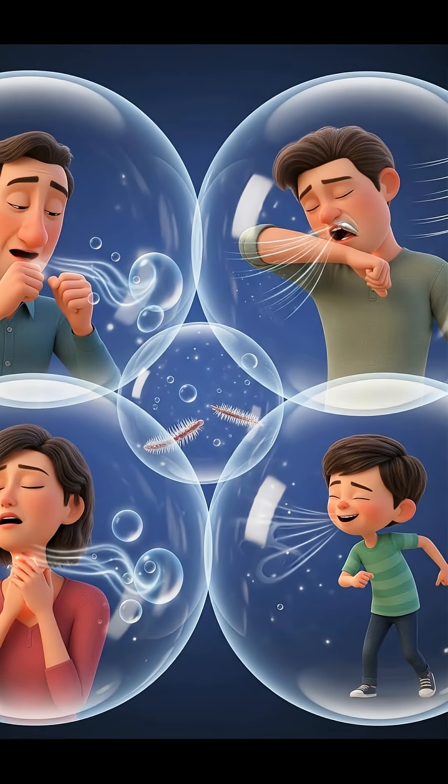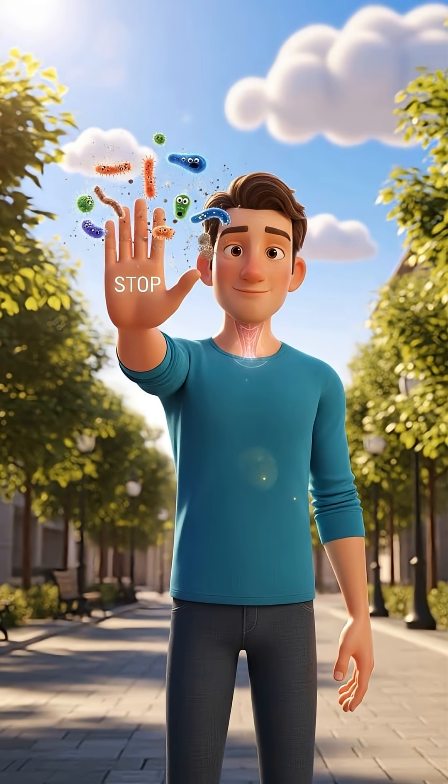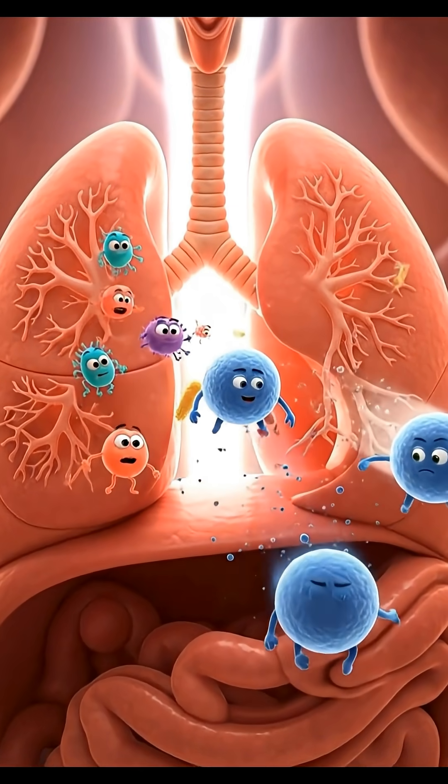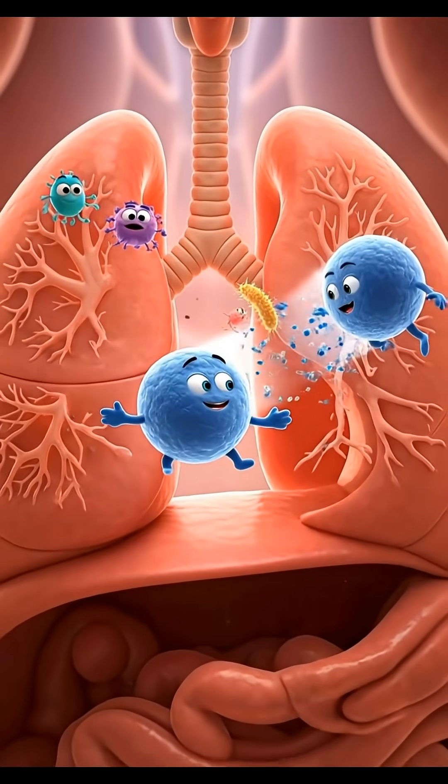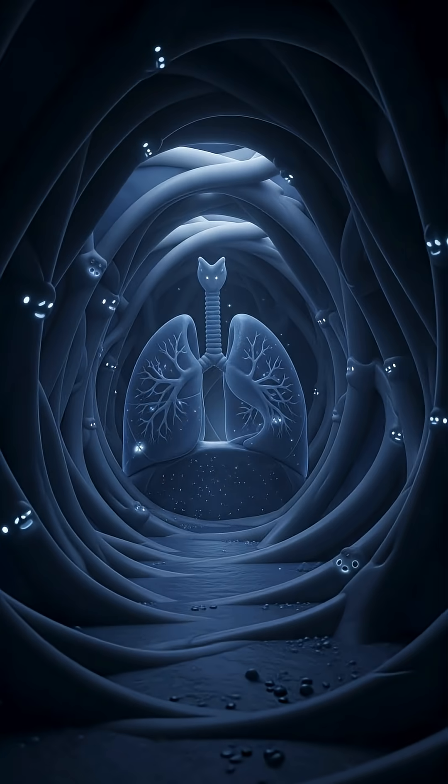The urge to cough or clear your throat is part of this mechanism — the body is saying, this is as far as you go. So what about those that still manage to get through? At the end of the road are the lungs: a quiet, dark, yet extremely vigilant place.